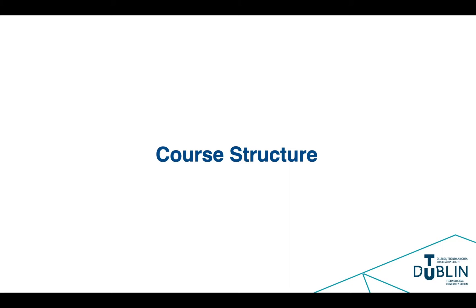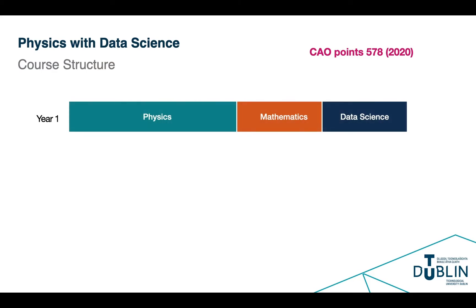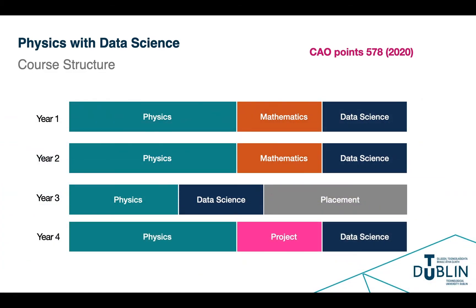Our course seeks to address this gap and does so by giving students discipline-specific skills in physics, together with those in mathematics, statistics and computing. Years one and two give students an in-depth preparation in these areas, which are then further expanded in year three before the students enter a seven-month industrial placement programme, where they spend time working in a relevant industry — a feature of our courses which we often find leads to employment upon graduation. Then in year four, we provide further training in physics, computing and data science, before students undertake a research project of relevance to their programme.